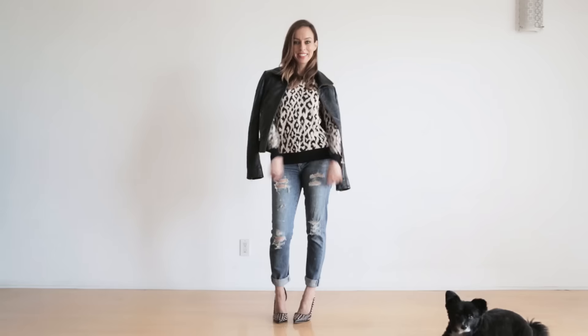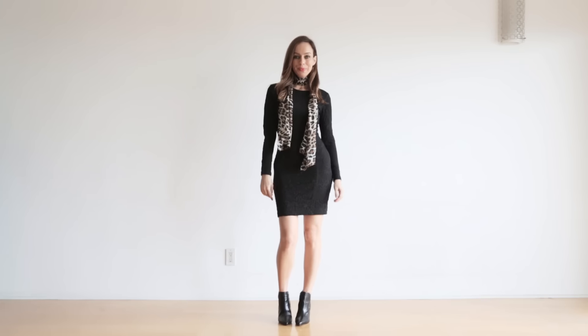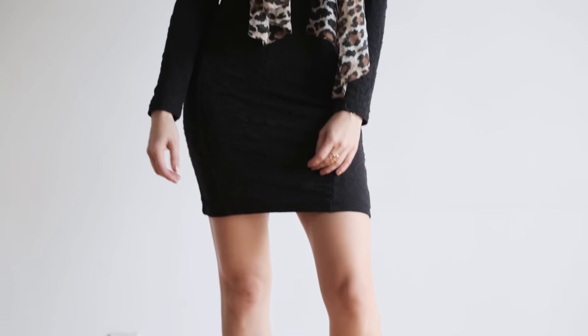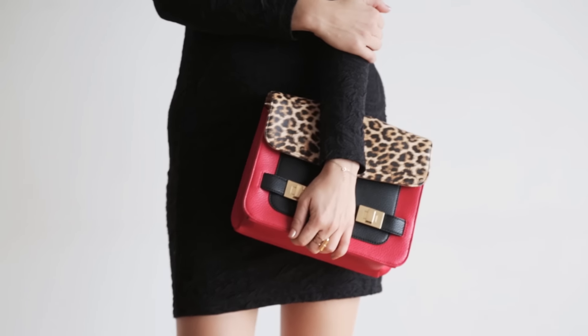If all-over animal print is too bold of a statement for you, you can just do some accessories to pump up your look. To illustrate this, I started with a basic black dress. Everyone has an LBD, so there are lots of ways you can do it — one is with a leopard scarf, or you can use a leopard handbag, or you could even do a leopard pair of booties.